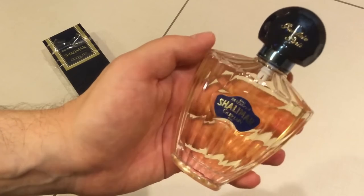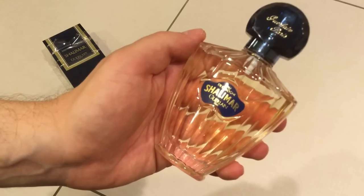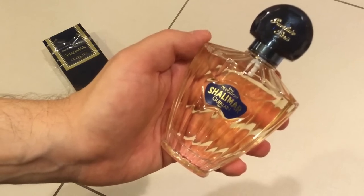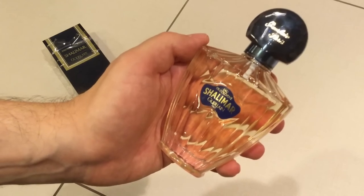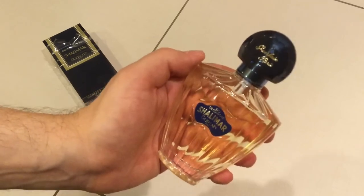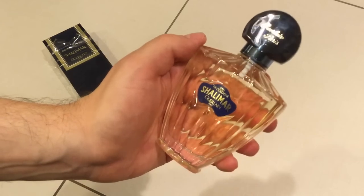It doesn't really bite as much as I expected, even though it has more of a bergamot-y, citrusy, fresh opening note. It's still well-rounded. It doesn't feel in any way cloying, actually. You can't mistake it for anything else — it's extremely Shalimar, even in the Eau de Cologne concentration.